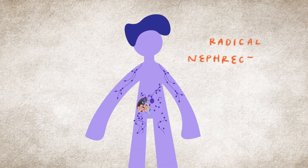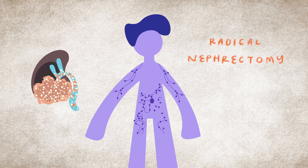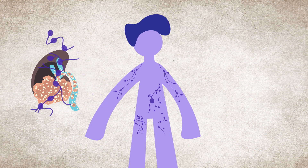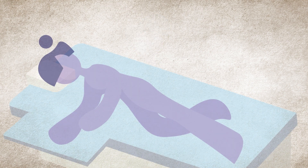In radical nephrectomy, the entire kidney with cancer is removed. For both methods, the nearby tissues and lymph nodes may also be removed.